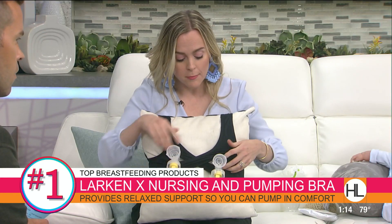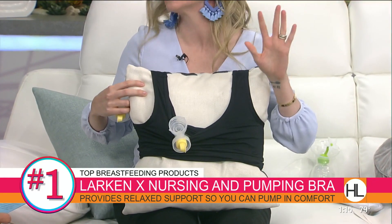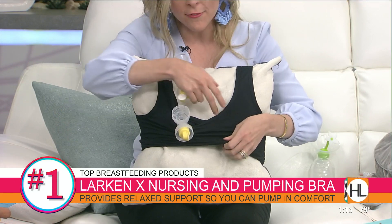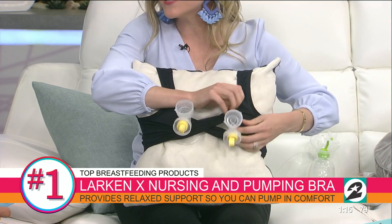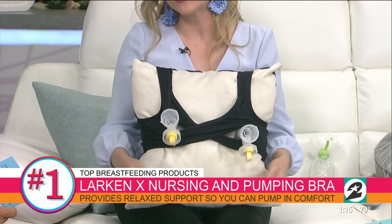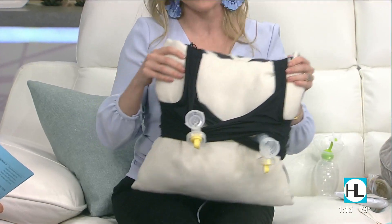I absolutely love it because when you're nursing, it's super soft and comfortable, moisture wicking. There are no zippers, no clips or clasp, no tags, no irritation. It can be worn day and night, and you don't have to change into another bra. If you want to pump or nurse, you can just pull down or pull up to nurse with baby, or easily go hands-free to pump. Moms really need to know about it — Larkin X. The cross design is very clever and it's so soft, it's amazing.